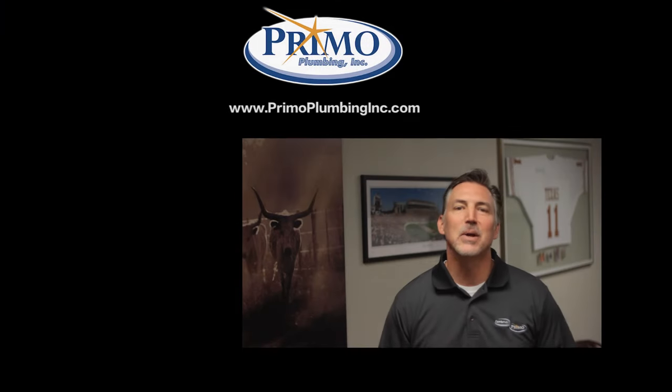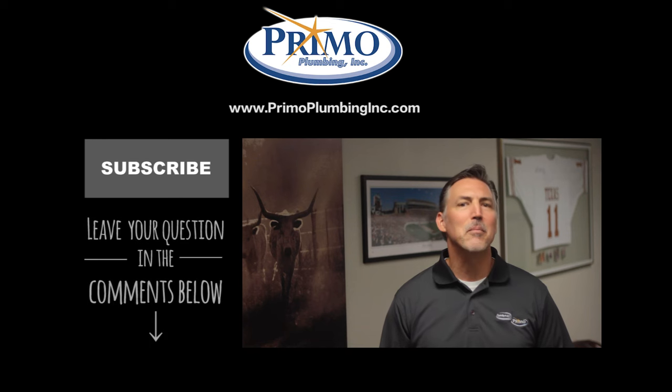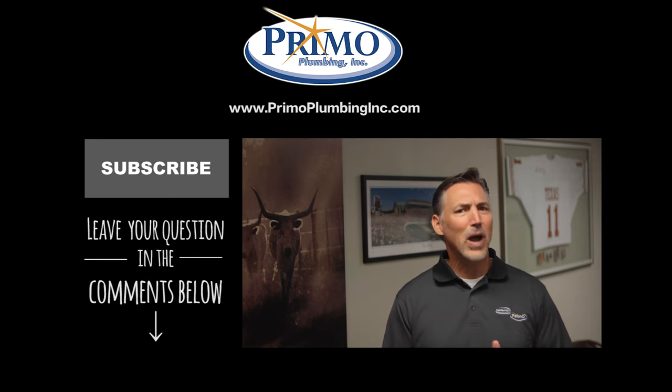Did you find the information in this video helpful? Subscribe to this channel to get more videos like this. We want to make life easier for you. Do you have a question about your plumbing system? Write it in the comments below and maybe we'll make a video of your question.